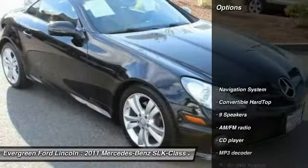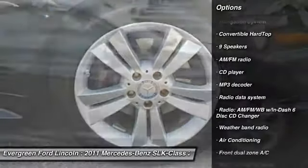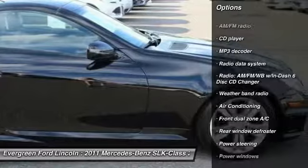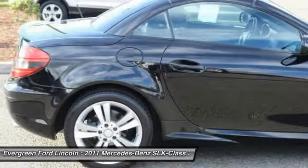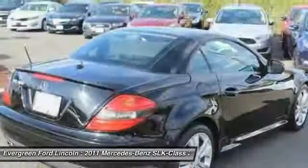Here are some of this vehicle's great options: navigation system, heated seats, traction control, leather-wrapped steering wheel, dual airbags, air conditioning, power steering, four-wheel disc brakes, center armrest, and electronic stability control.